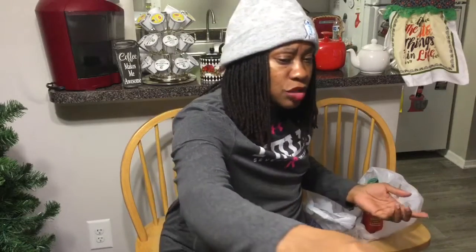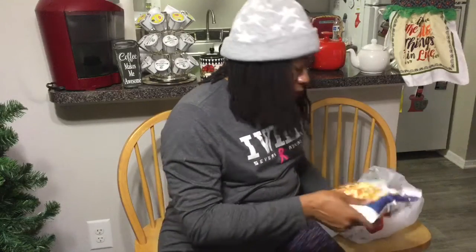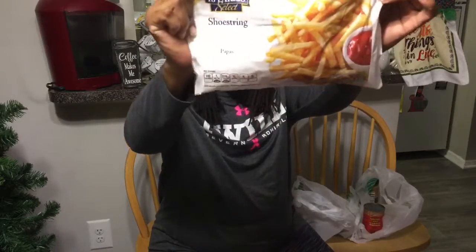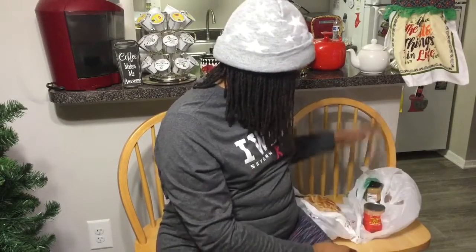I picked up the Edwards Turtle Pie — 2.7 ounce. I wanted to try the turtle pie; I think it's pretty new to me being at Dollar Tree. I've had the key lime before and the chocolate cream. And then the last item I picked up are these TJ Farm Select Shoestring French Fried Potatoes — a 20 ounce bag. That's everything, you guys! I hope you enjoyed my Dollar Tree haul.